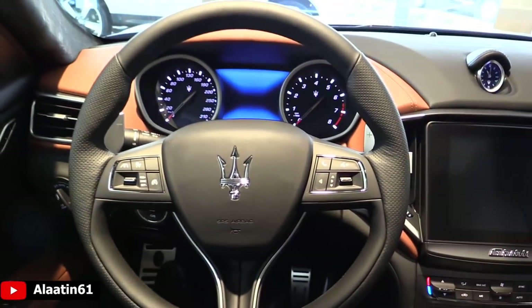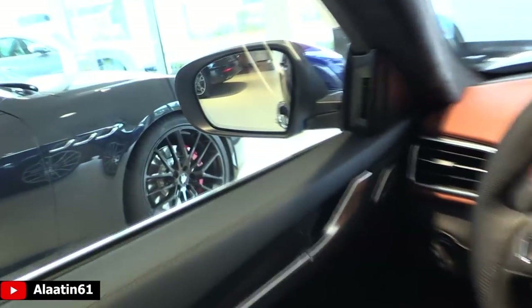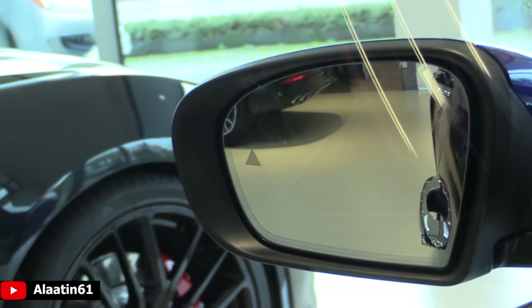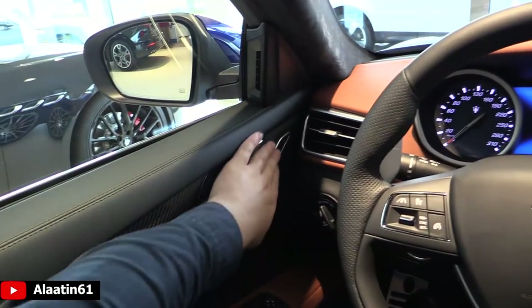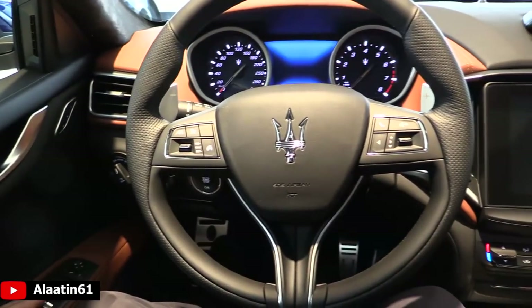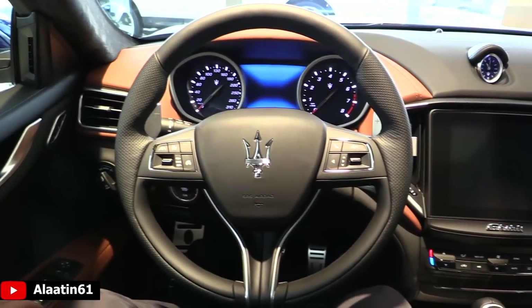We are now in the driver's seat of the Maserati Ghibli. You have the blind spot assist — the triangle lights up. You have memory settings for the driver with two-person settings. This one has the 20-inch GTS rims.